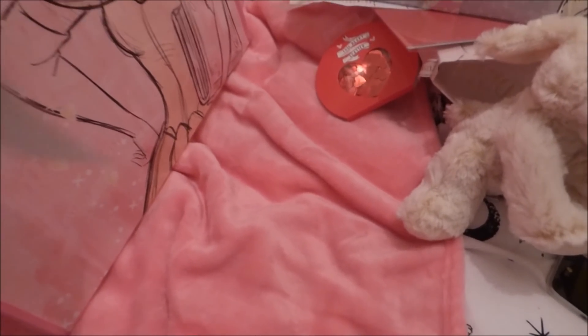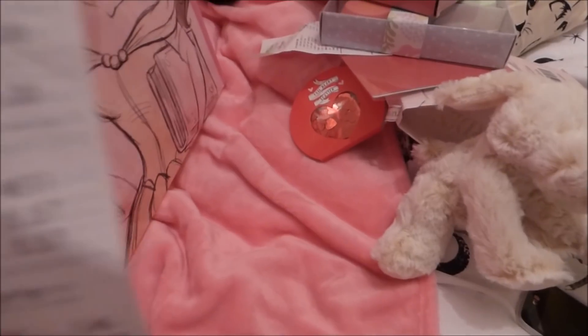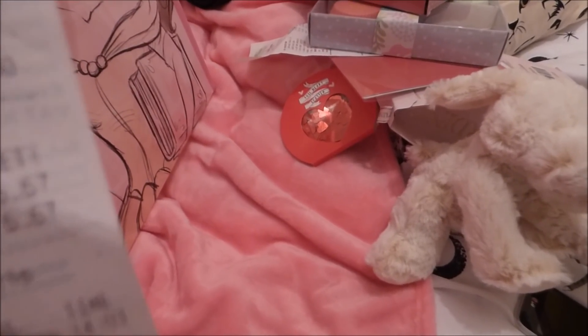I also bought my mum some Cadbury Curly Wurly squigglers or something like that - just two packets, a pound each. And I got Lucy some pastel paper and some sponge paint ink, all a pound each.